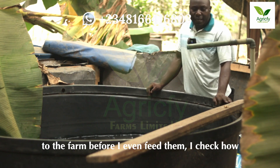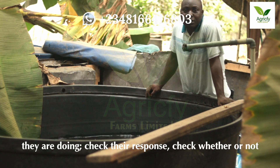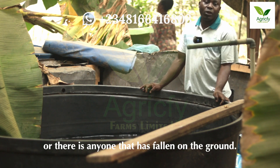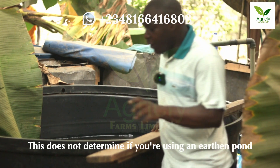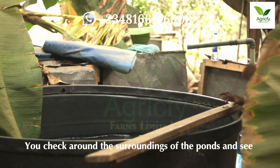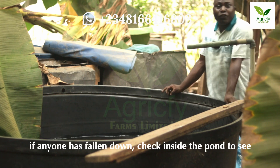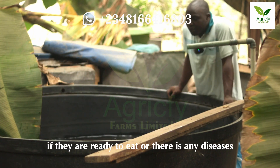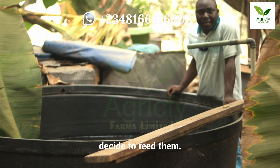As a farmer, the first thing I do before I even feed them is check how they are doing — check their response, check whether or not they are ready to feed, check if there are any deaths or anyone falling on the ground. I check around the environment of the pond. This applies whether you are using an earthen pond, concrete pond, plastic pond, or tarpaulin pond. Check around the surroundings and see if anyone has fallen down, check inside the pond to see if they are ready to eat, or if there are any diseases or signs you are not aware of.